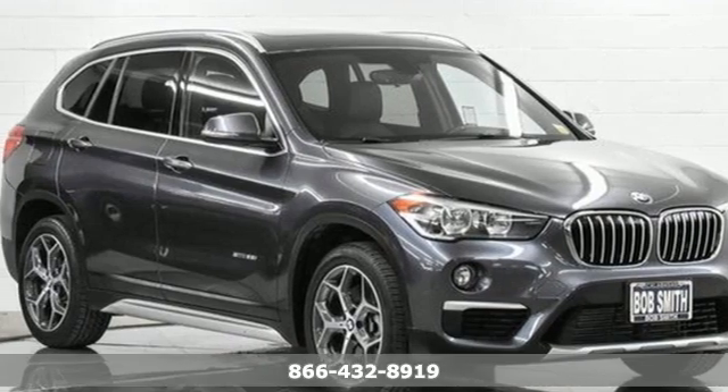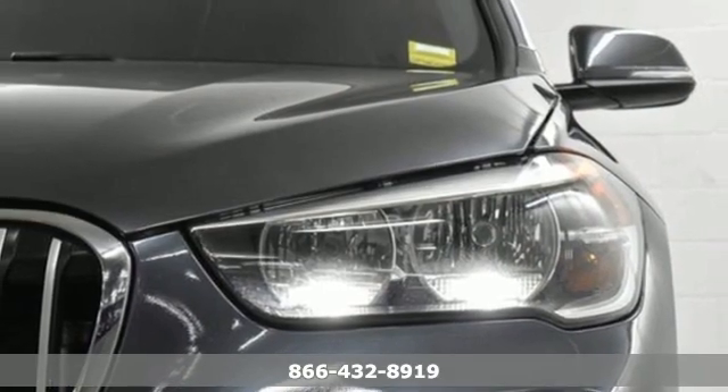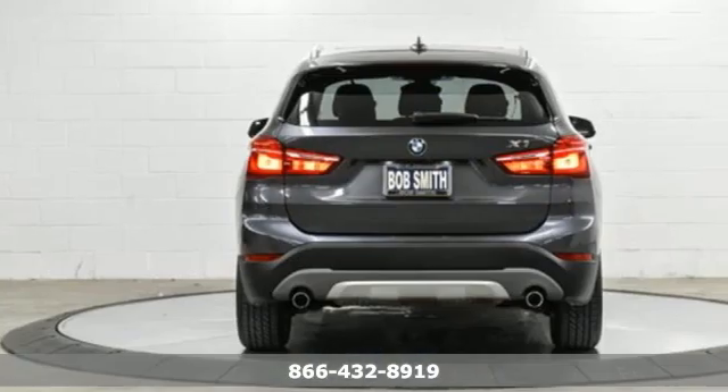Here's a certified 2018 BMW X1. It epitomizes sport activity vehicle and defies the conventions of a compact SUV.